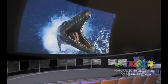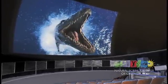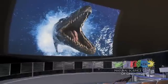Then, our state-of-the-art Full Dome Omnisphere Theater features 3D shows every day for all to enjoy.